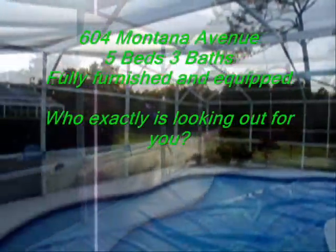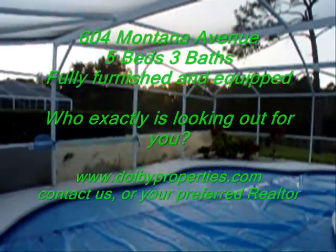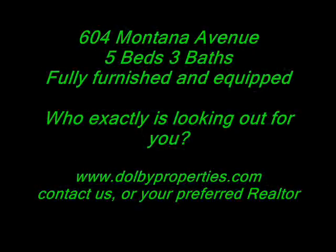Thank you for joining us on our tour here. The sun's setting, and this is the end of another Dolby Properties video. Please contact us soon about seeing this really nice property for yourself. You won't be disappointed. Thank you.